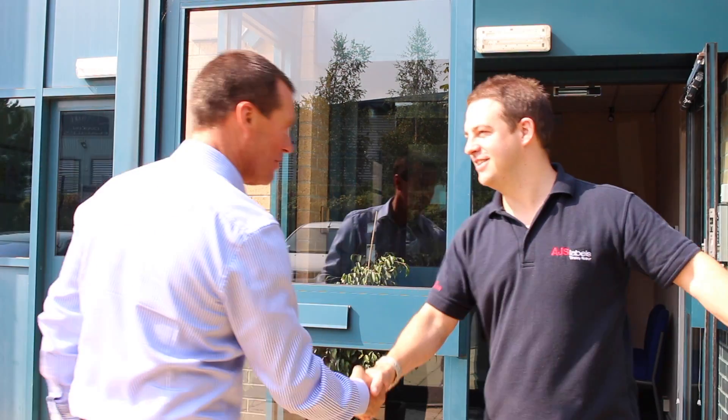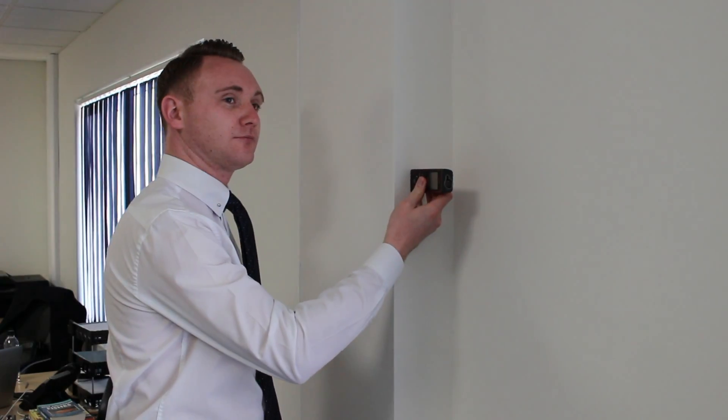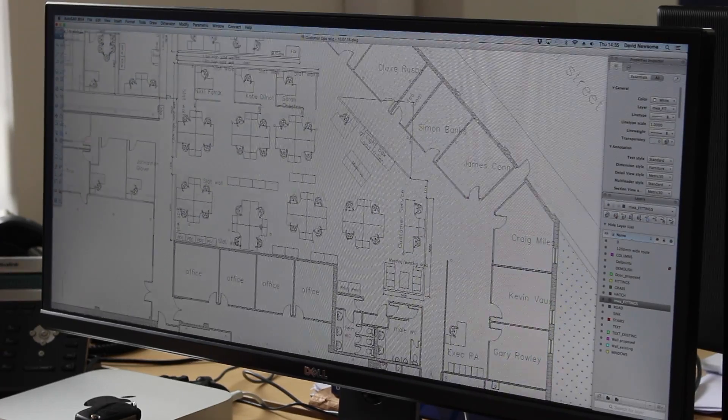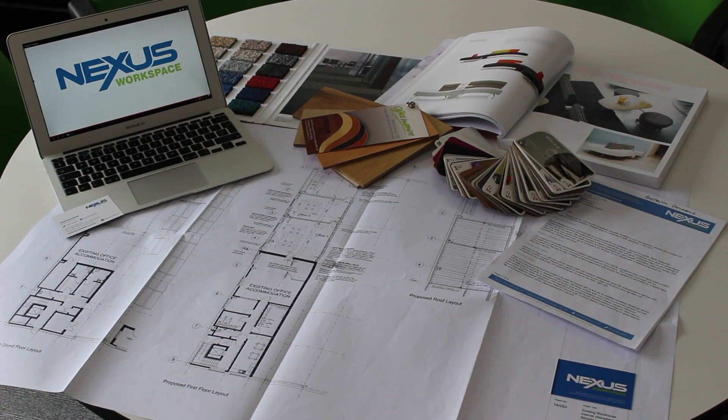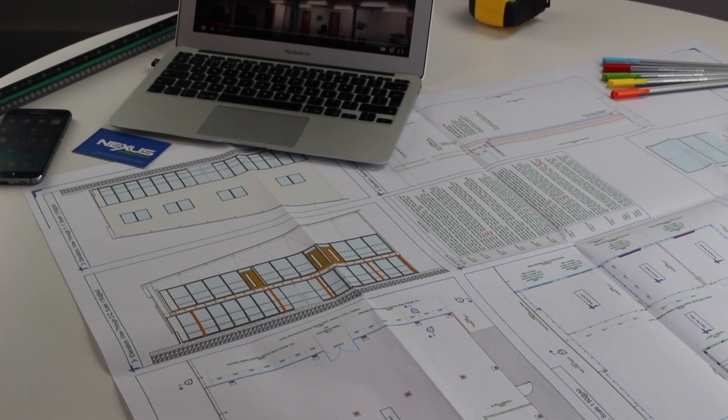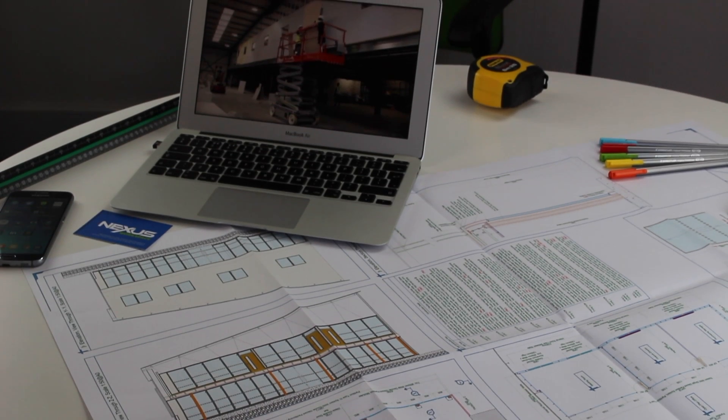The process couldn't be easier. We will visit your premises, listen to your requirements and conduct a site survey. We will then go away to create detailed, expert drawings and return with a comprehensive quote, all for free. We provide a full design and build solution so there's no need for architects or interior designers.